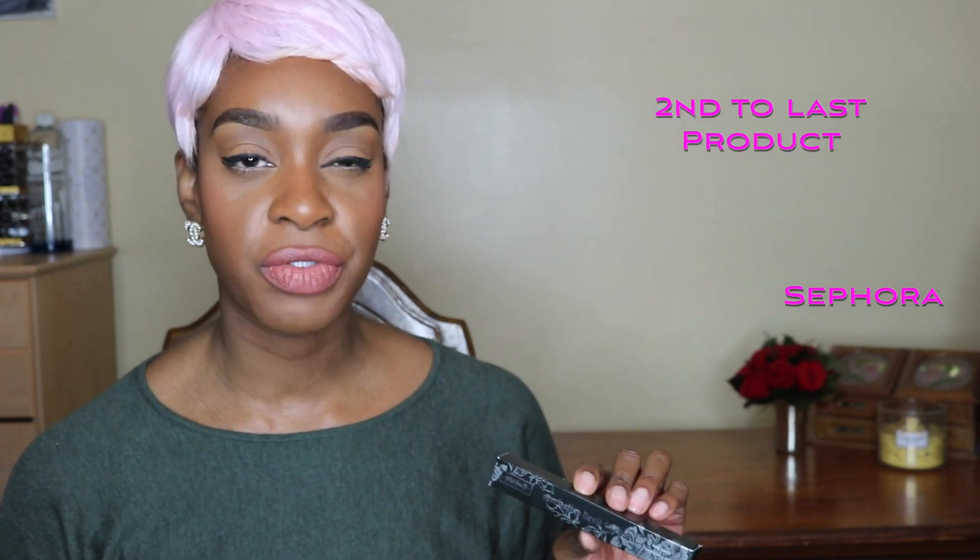The last thing from Sephora that I purchased was the Everlasting Liquid Lipstick, and I got it in the color Noble. Really pretty — I would probably use a lip liner with this.